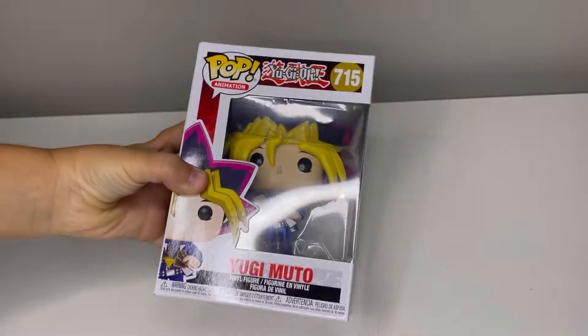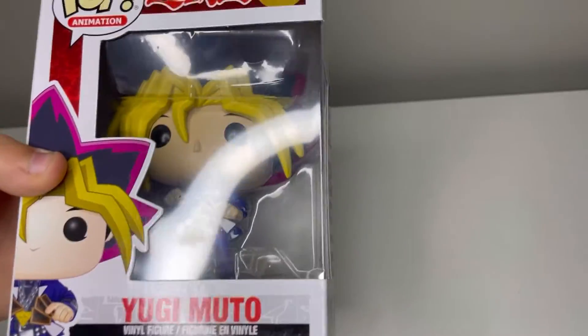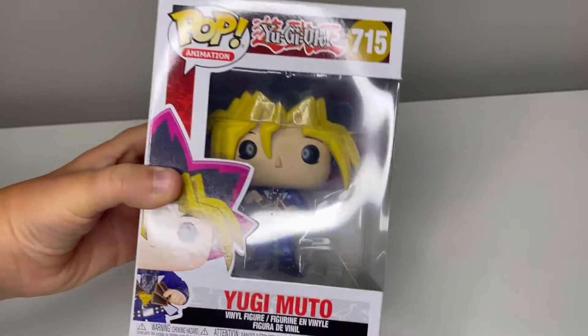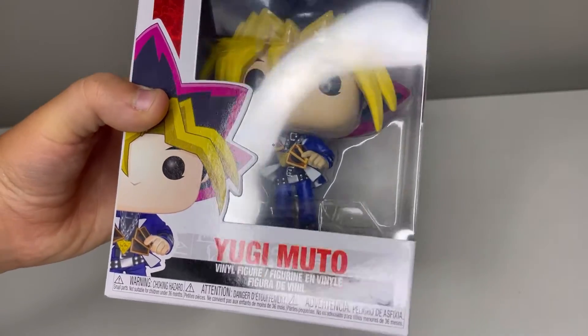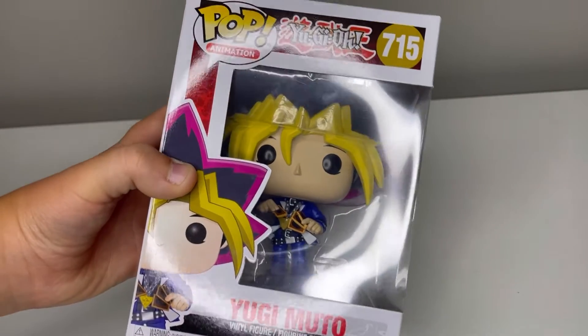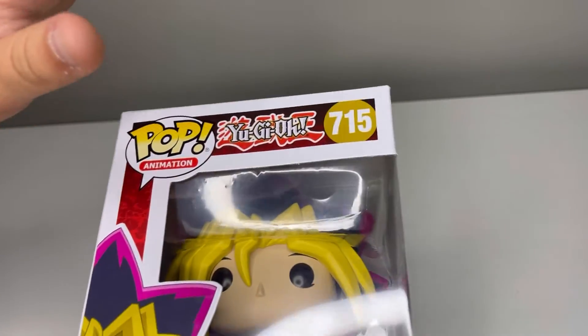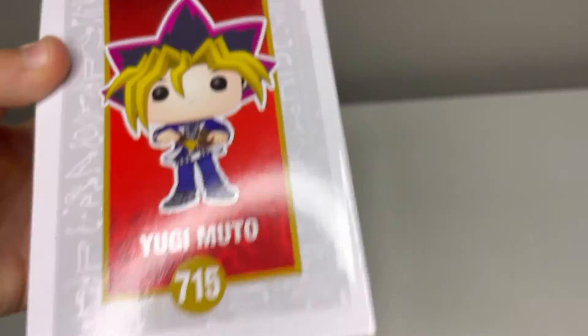Next is Yugi Moto. I personally really, really, really like this, because Yu-Gi-Oh! is the top rising card game. It is Pop Animation number 715.